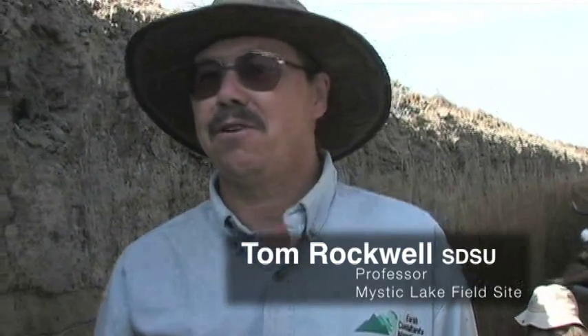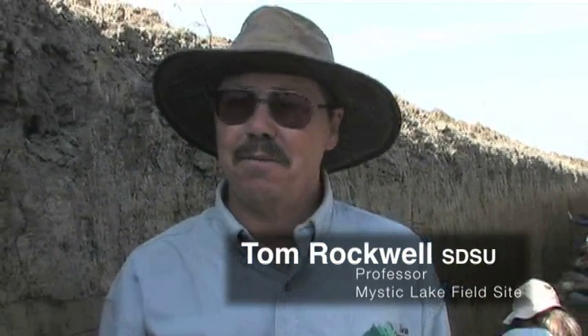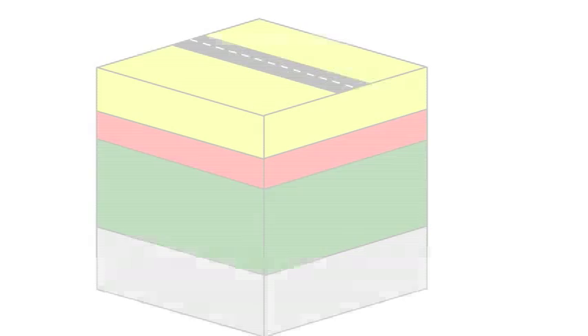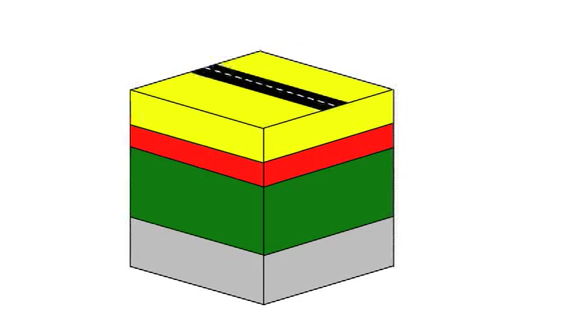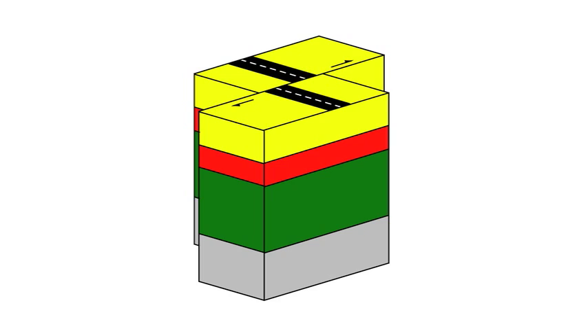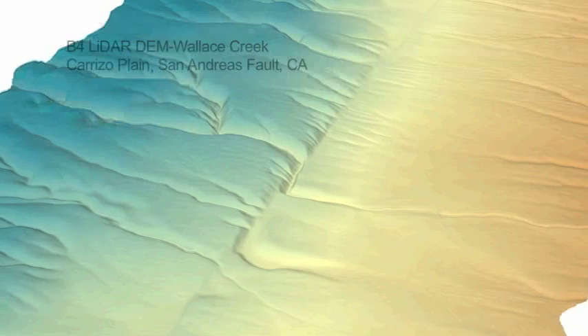Look at many of the recent earthquakes that have caused great destruction. The Izmit earthquake in Turkey killed 17,000 people, and they had modern construction. The main concern is loss of life and then loss of property. During large earthquakes, the Earth's surface is often displaced along a fault. Measuring this offset along the fault is important for understanding fault behavior.